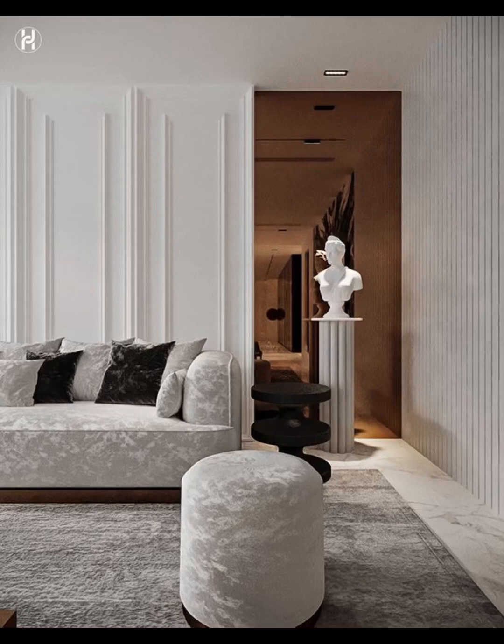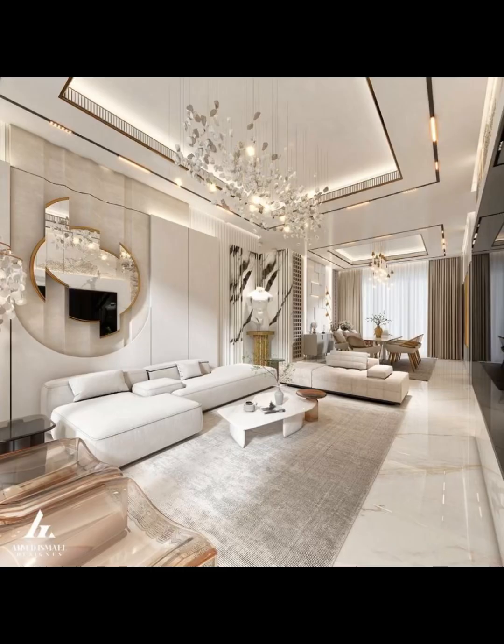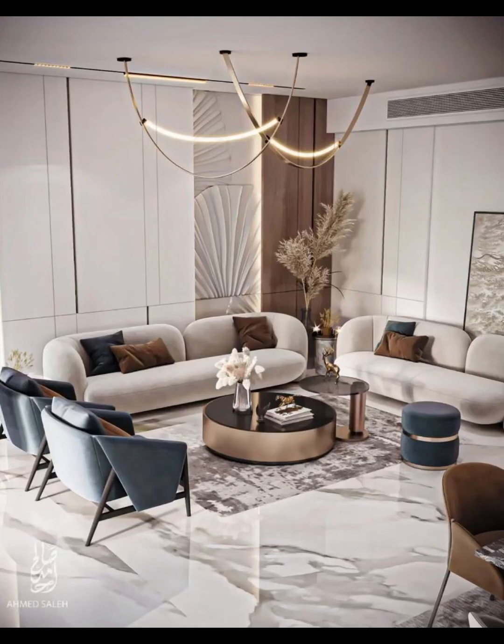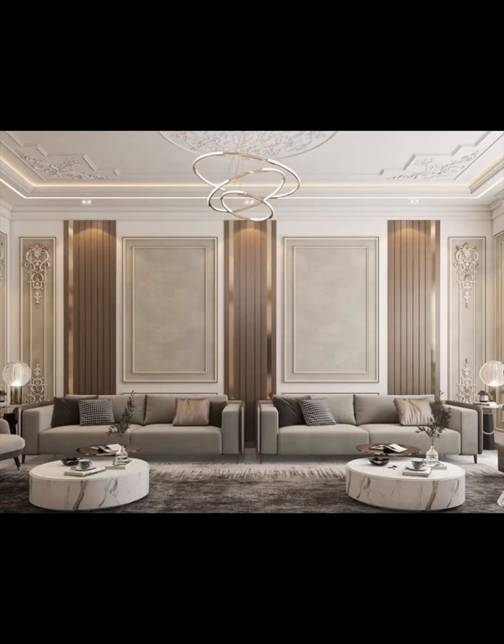Whether you are an interior design enthusiast looking to embark on a neoclassical transformation or just seeking inspiration for your living room makeover, this video is your comprehensive guide to achieving neoclassical perfection. Remember to subscribe to Home Paradise and ring the notification bell to stay updated on all our design inspiration, tips, and tricks. Welcome to the world of neoclassical.